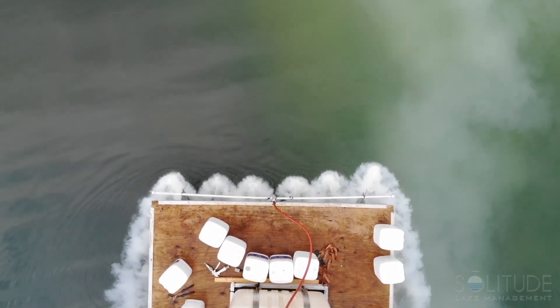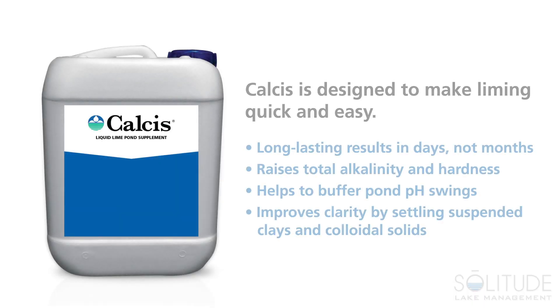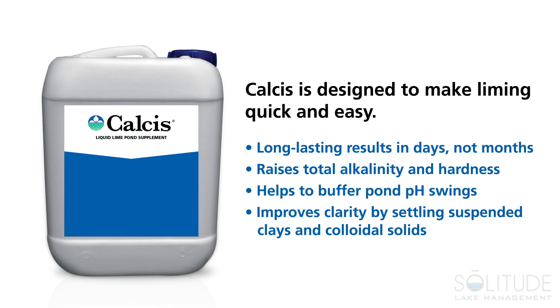In order to minimize labor cost and expedite the application, the decision was made to use Calcis, a flowable liquid calcium carbonate that is an alternative to aggregate or bagged agricultural lime.